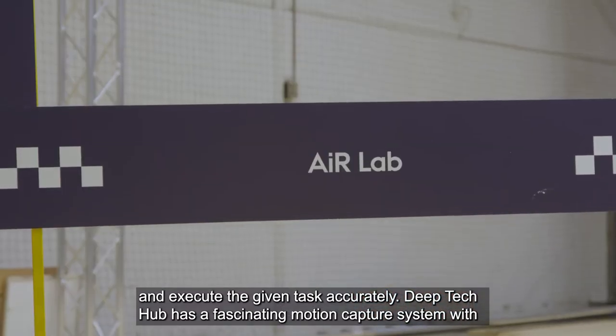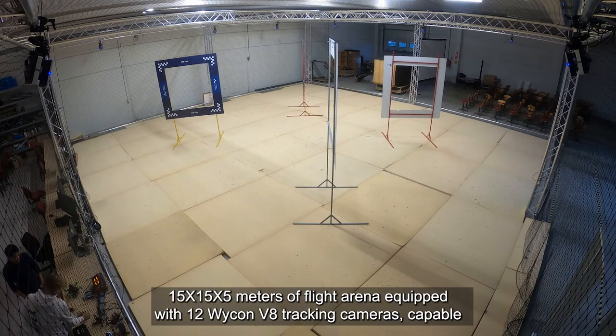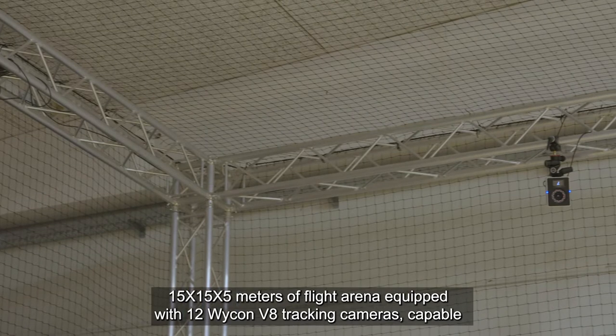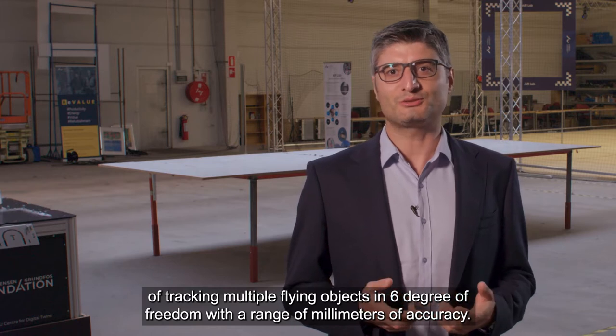Deep Tech Hub has a fascinating motion capture system with a 15x15x5 meter flight arena equipped with 12 WICON V8 tracking cameras, capable of tracking multiple flying objects in six degrees of freedom with millimeter-range accuracy.